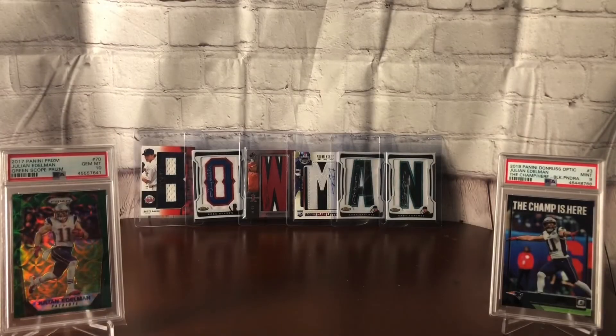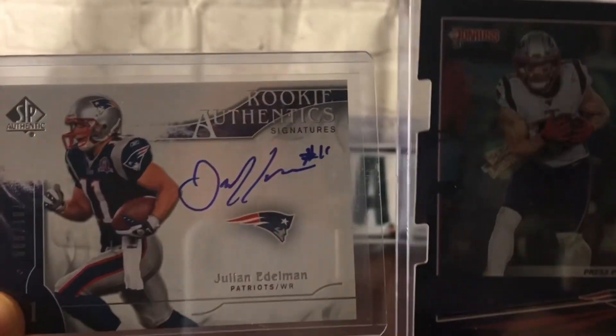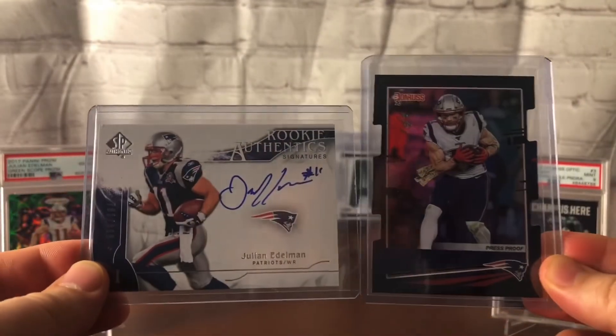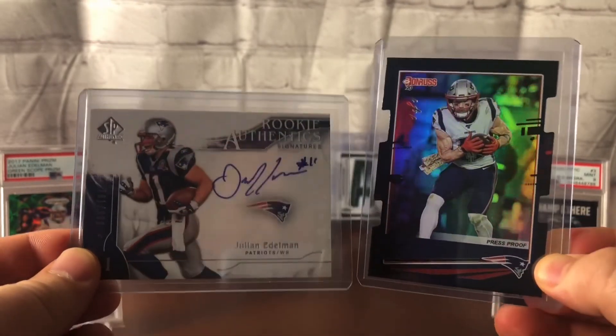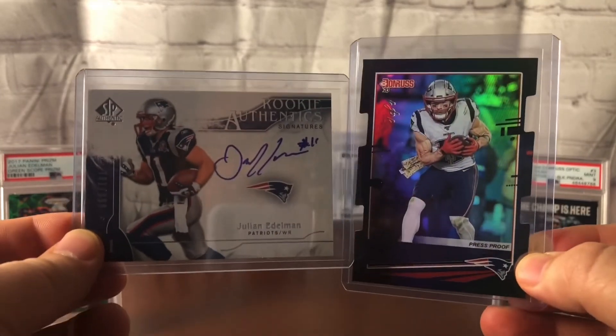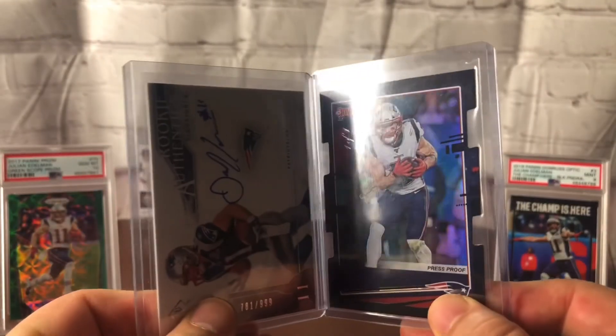Thanks as always for watching. If you like what you see here — one of ones, Edelman rookie autos, not an RPA, there's no patch in there, that would have been really cool — hit that like and subscribe button to my channel. You'll see more of this in the future. I PC Tom Brady too, and Patriots, Red Sox, Celtics, along with doing a lot of grade reveals. You've seen the card show videos. Looking to do those as the pandemic slowly goes away. We'll see you at the next video. Bowman1951 out.